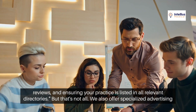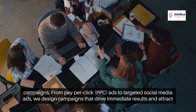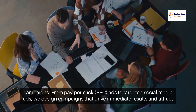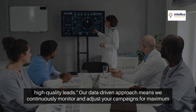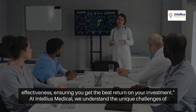But that's not all. We also offer specialized advertising campaigns. From pay-per-click (PPC) ads to targeted social media ads, we design campaigns that drive immediate results and attract high-quality leads. Our data-driven approach means we continuously monitor and adjust your campaigns for maximum effectiveness, ensuring you get the best return on your investment.